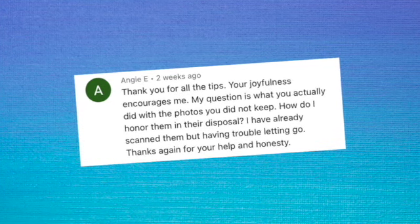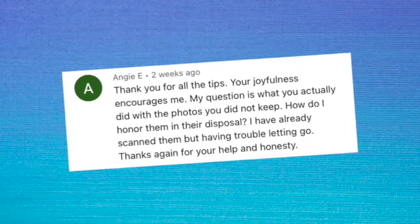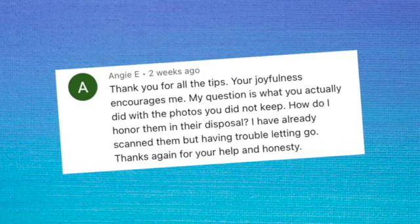Inside were some treasures. The comment I received on that video was such a good one that I thought I would answer it this week. It came from Angie and she asked, "What did you do with the photos after you decided which ones to keep?" She was asking some really great questions about our process of going through the photos. I thought I might break that down today — and you might be surprised at my answer.